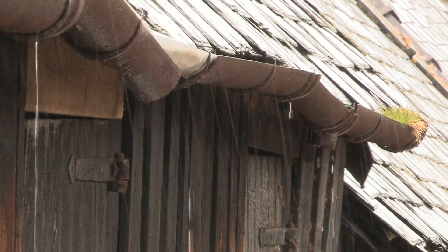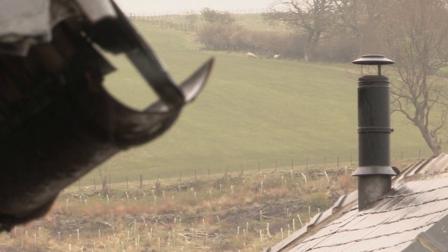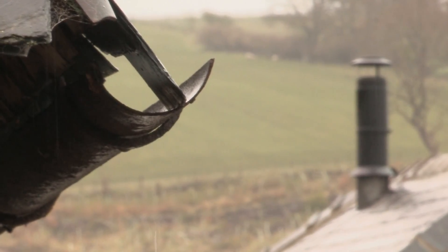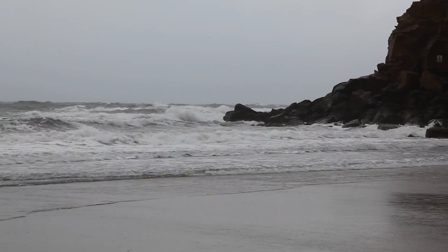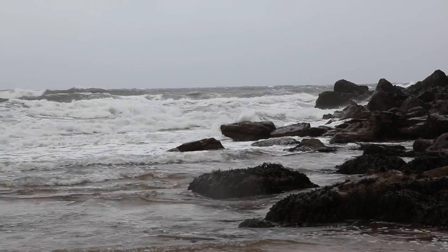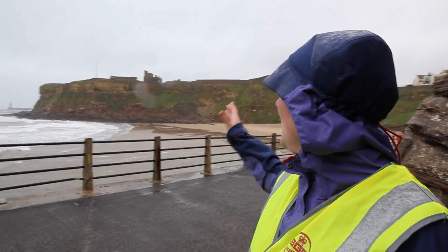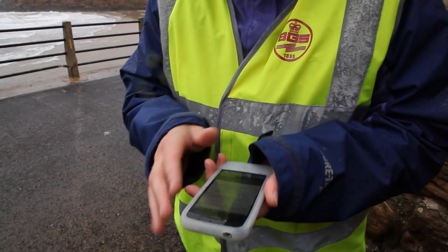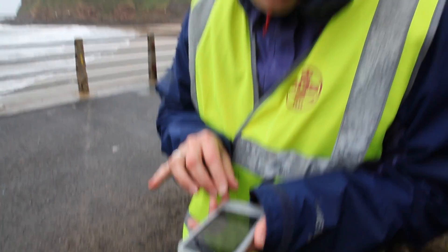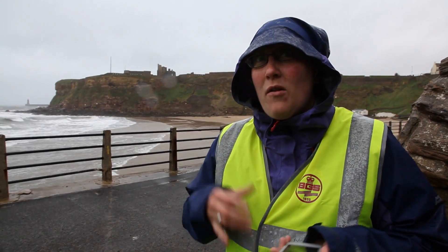Over the past couple of years, the BGS has monitored a major increase in landslides across the country — an increase which has coincided with unusually wet weather. You can see really why this is such a dynamic environment and why we get these events happening, like what happened in December. In fact, there's been a report of a landslide down in Devon on the A358 today. We've got unseasonal weather again, lots of rain, and the landslides are still falling.